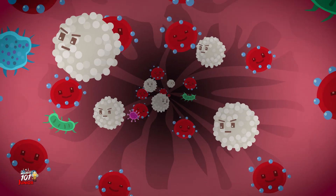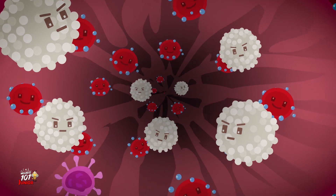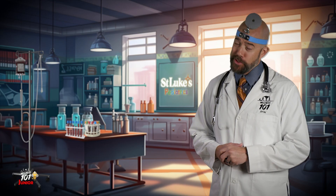And here are the fearless white blood cells. They're like superheroes that fight off germs and keep us healthy. But sometimes we need to see just how strong they are.